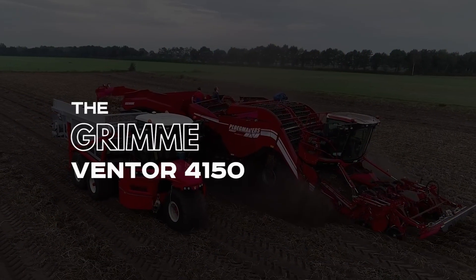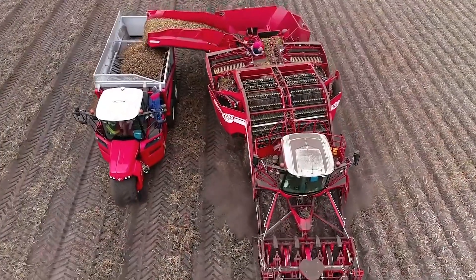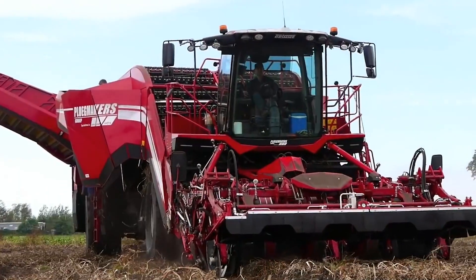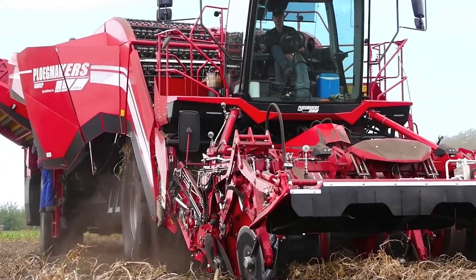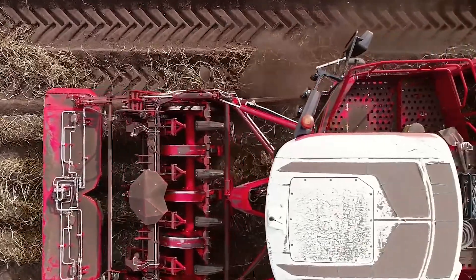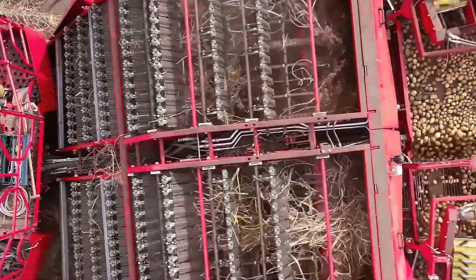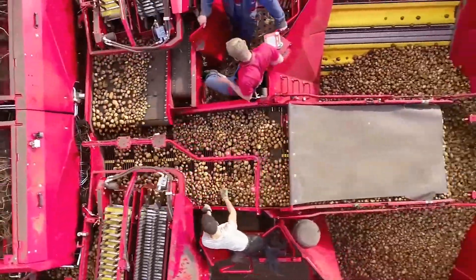Number 6: The Grimme Ventor 4150. This massive tractor is designed to expedite the process of harvesting and transfer of crops such as potatoes. It boasts a 530-horsepower engine and a large bunker with a weight capacity of 15 tons. It features multiple rows and separators for harvesting, and detailed adjustable navigation settings for better control. The Grimme Ventor is especially effective for large quantities of potato harvest, even on the toughest terrains.